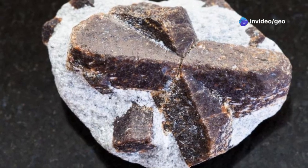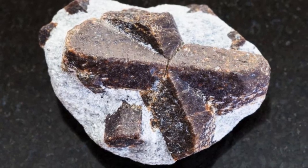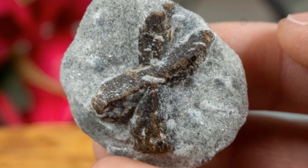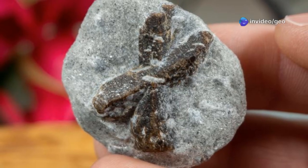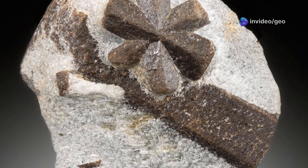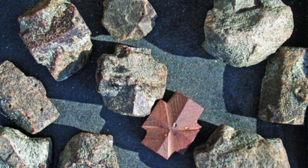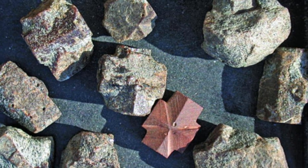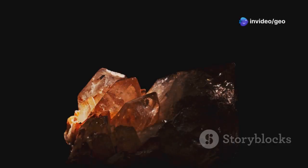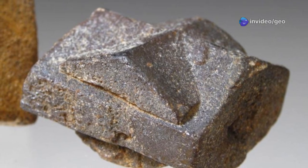How does nature create such a precise geometric form? What secrets do these little crosses hold? Prepare to be amazed by this geological wonder. It's a tale of chemistry, physics, and a dash of legend. The allure of Staurolite is undeniable. Holding one feels like connecting to something ancient. These stones are more than just minerals to collect — they are messengers from a slow, powerful world: the world of geological time, of immense pressures and temperatures.